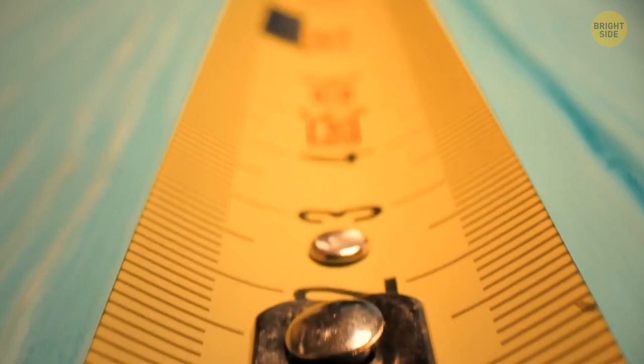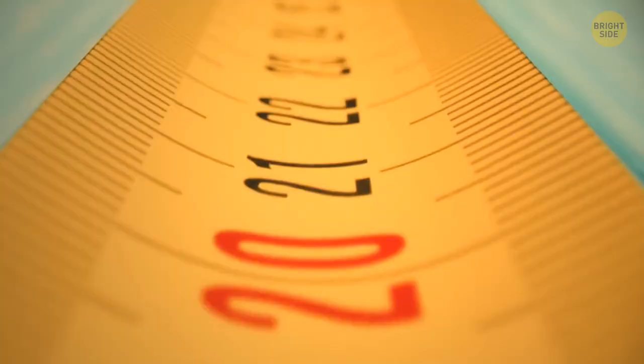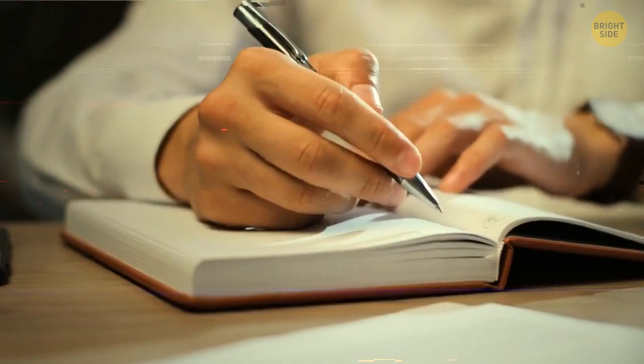Have you ever noticed that at the bottom of a measuring tape there is a little dip? You can find it in that metallic part you need to pull on to measure something. That dip is actually the exact size of a regular nail. It was designed for people to place the tape on top of a nail and use it as a support while they stretch the tape, and I can't wait to try it out for myself.